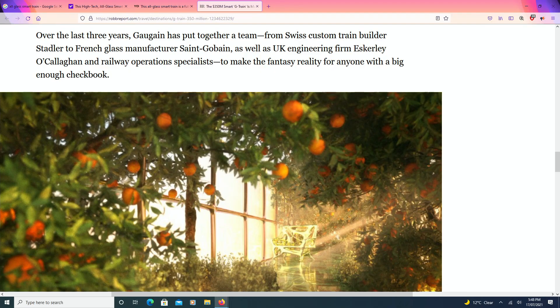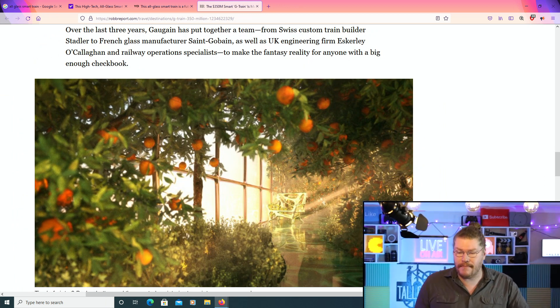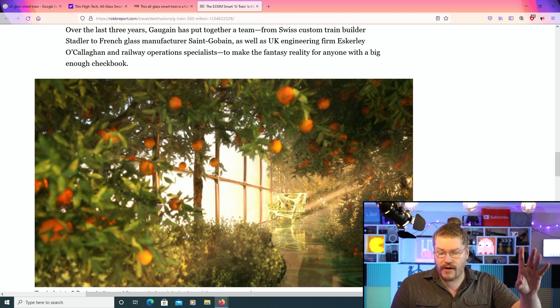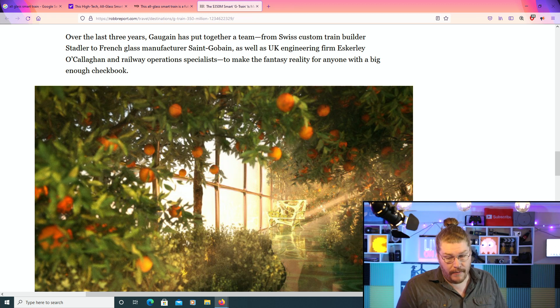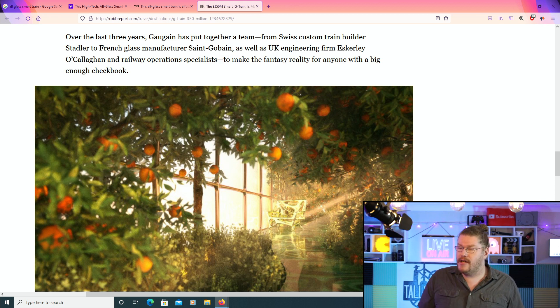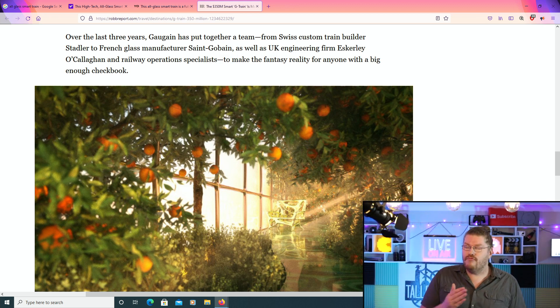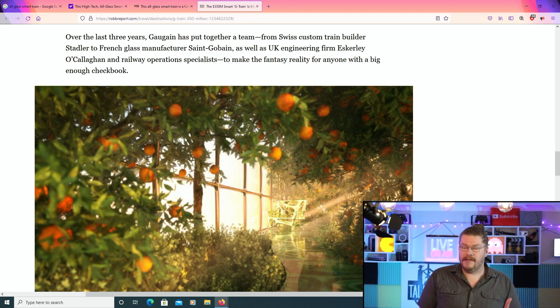It sounds like something from Back to the Future, how in part two Marty goes to his house and sees the window is actually a television. Over the last three years, Mr. Gagin has put together a team — from Swiss custom train builder, to French glass manufacturer, to UK engineering firm, as well as railway operations specialists. He's got all these people to make this dream of his a reality, to make the fantasy a reality for anyone with a big enough checkbook.